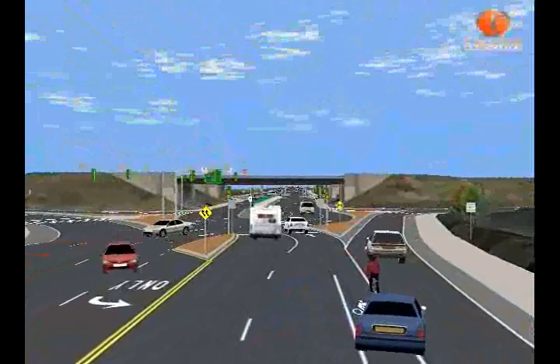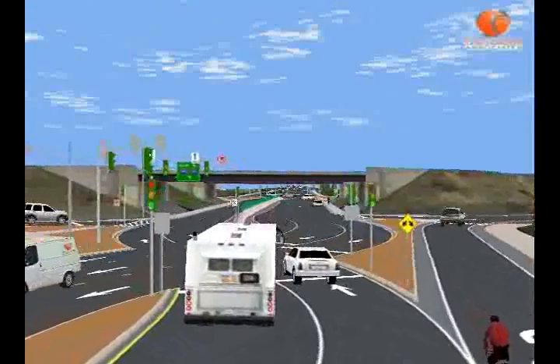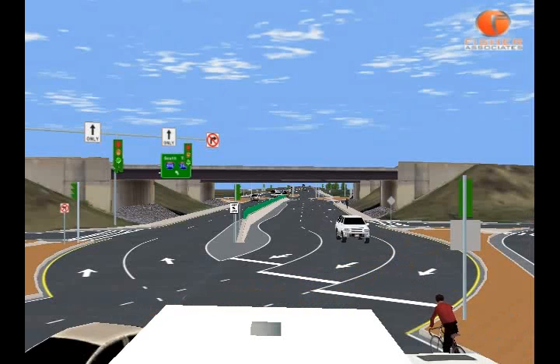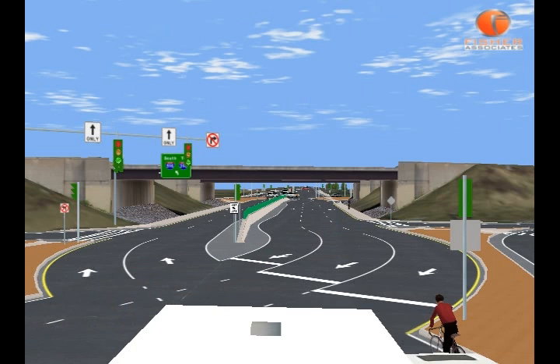As you approach the intersection to cross to the left, you will encounter a traffic signal. You see a red light showing southbound motorists proceeding through the intersection. Notice the raised islands, traffic signals, signs, the pavement markings, the subtle curvature of the road, and the traffic separators.